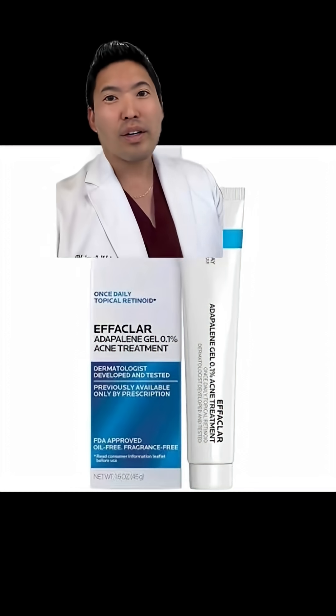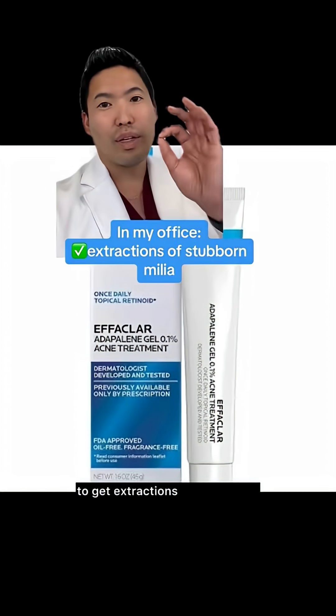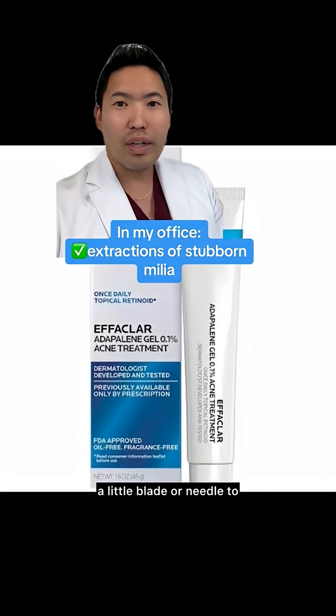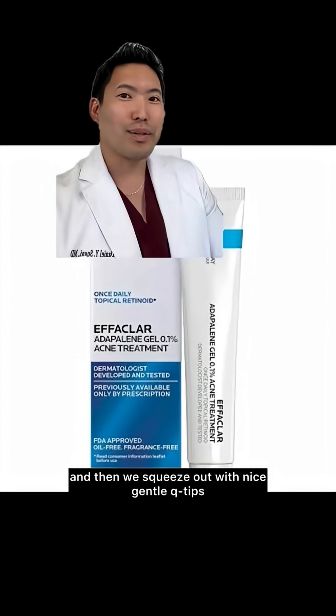For the deeper, bigger, stubborn milia, you might have to see your dermatologist to get extractions, where we use a little blade or needle to open up the top and then squeeze it out with gentle q-tips.